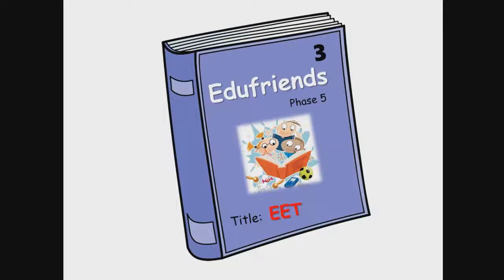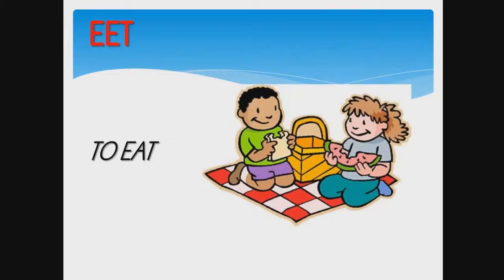Hi everyone! Welcome to the EduFriends Afrikaans reading course. This is book 3 of phase 5. The title is EET, which in English means 'to eat'.